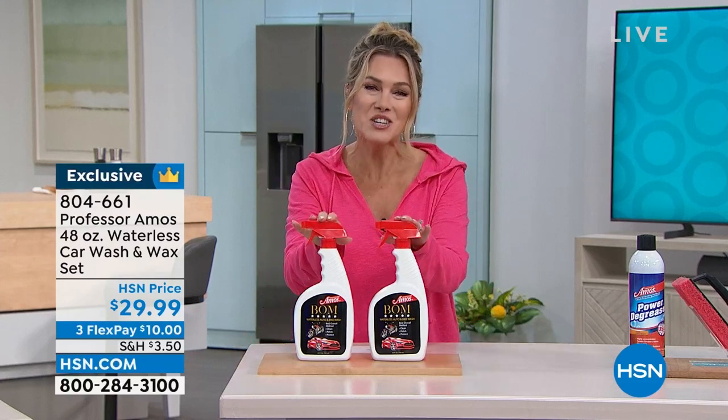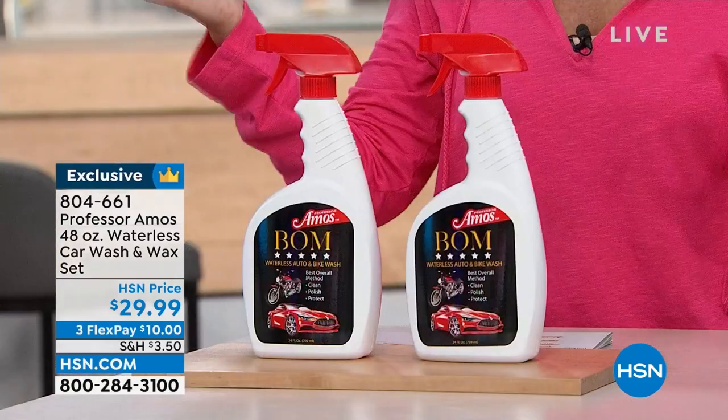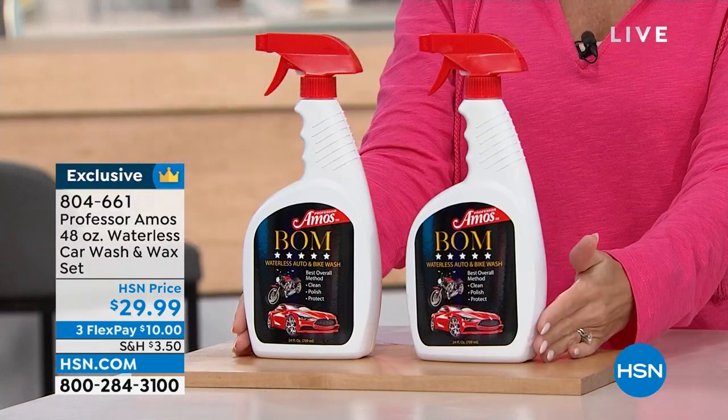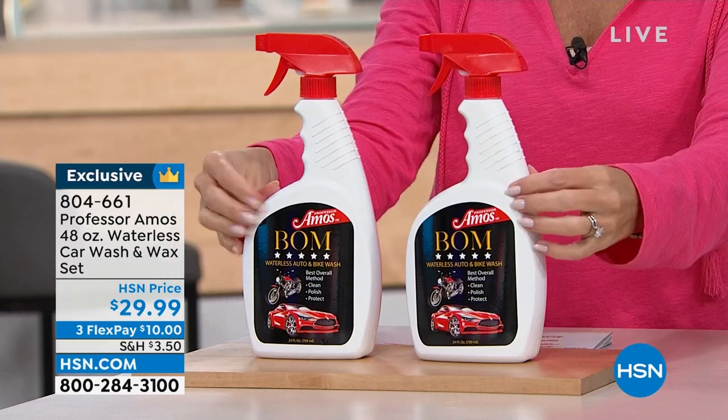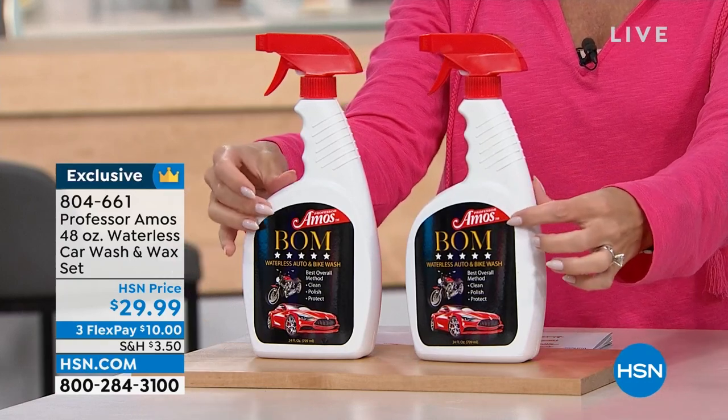We're celebrating having Professor Amos as a family brand here at HSN — they've been around for 40 years, 18 years here at HSN. This is truly the best-kept secret. It's called the Balm — Best Overall Method. Not just one bottle for $29.99 — we're giving you two.